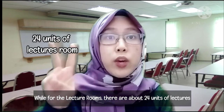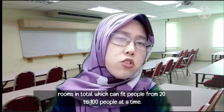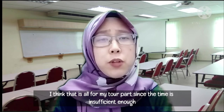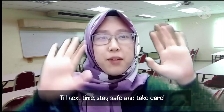For the lecture rooms, there are about 24 units in total, which can fit from 20 to 100 people at a time. I think that is all for my tour part since time isn't sufficient enough. Stay tuned for the next tour slot. Till next time, stay safe and take care. Bye!